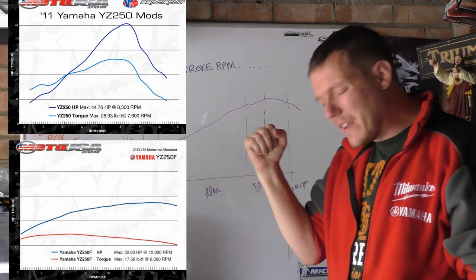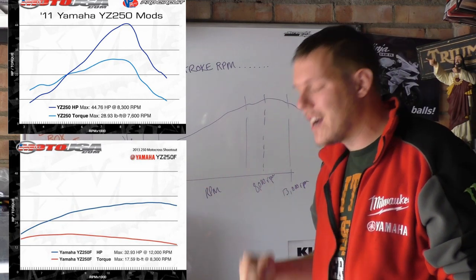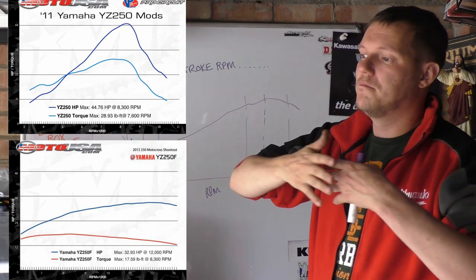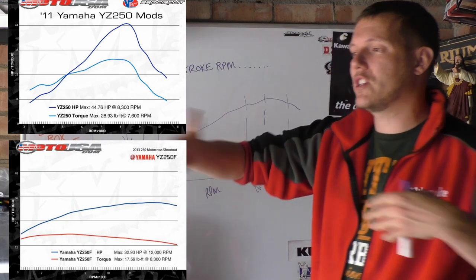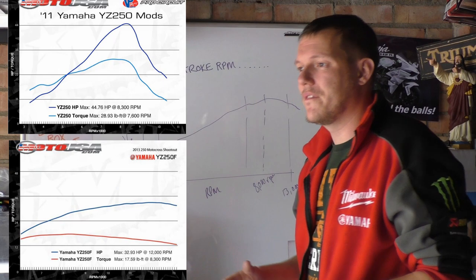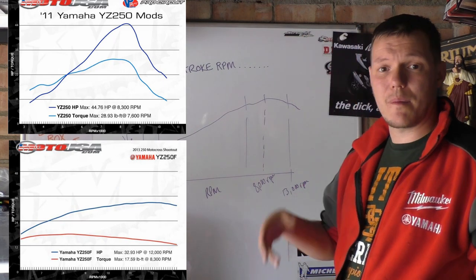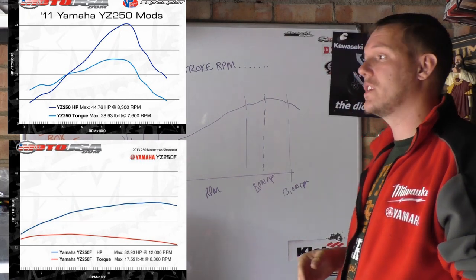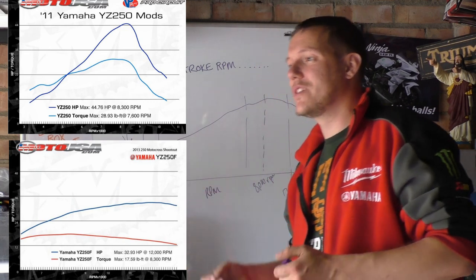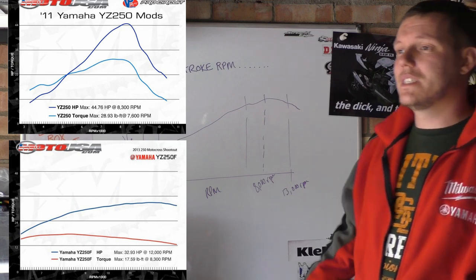As soon as you start going any faster than that — say if 8000 is where our peak is — as soon as you start going any faster, your expansion chamber pressure wave starts to arrive too early or too late. The pulses in your manifold, your reeds start to flutter — all these horrible things start to happen because it's all magic in a two stroke. That's what you're relying on: everything just being perfectly balanced. That's why everyone says two strokes is all about tuning. It is.